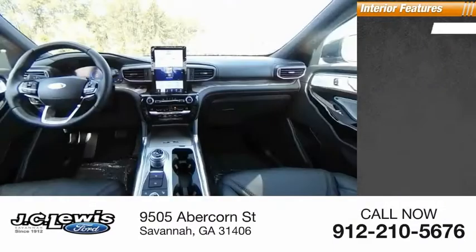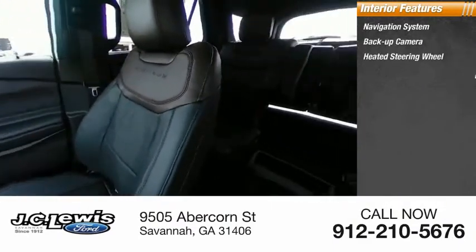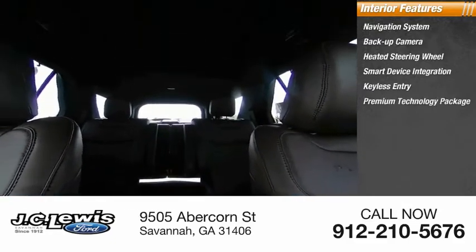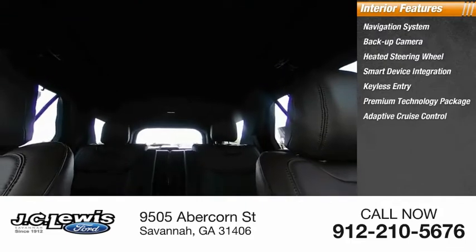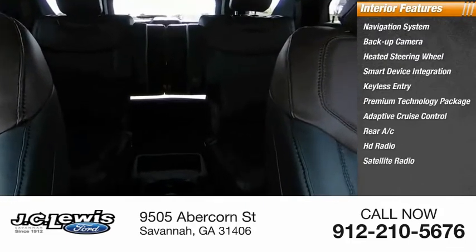Inside, you'll find a navigation system, backup camera, heated steering wheel, smart device integration, keyless entry, premium technology package, adaptive cruise control, rear AC, HD radio, and satellite radio.